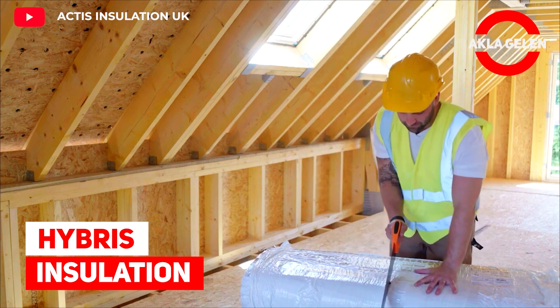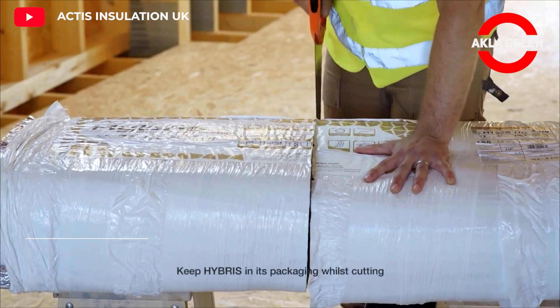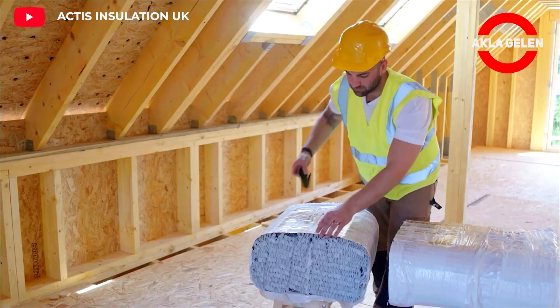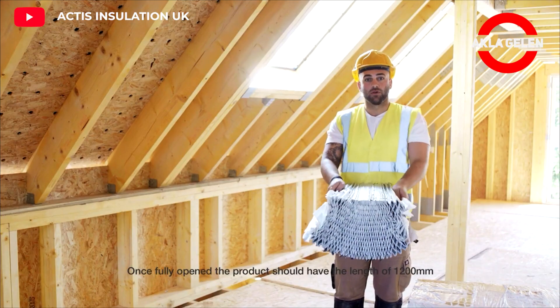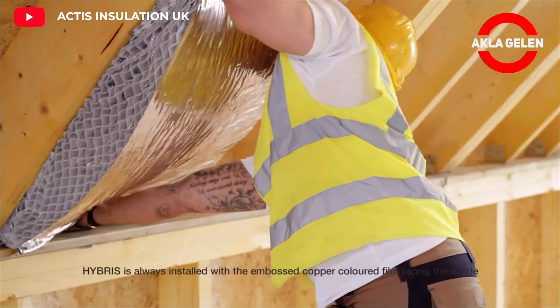Hybris Insulation. Hybris is a reflective insulation product based on a honeycomb structure made of aluminum-coated polyethylene foams. Its high thermal performance is ensured by a special structure consisting of a large number of low-emission gaps.